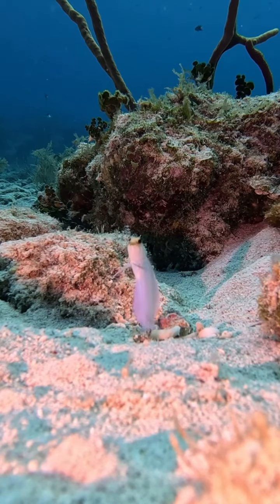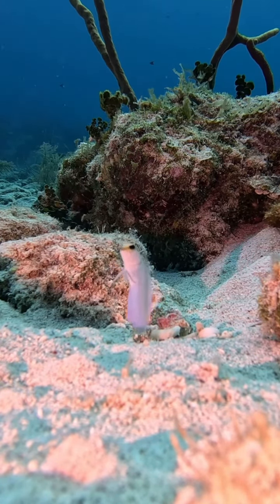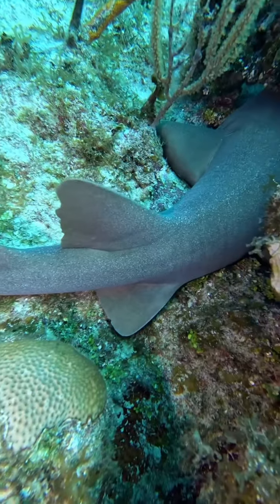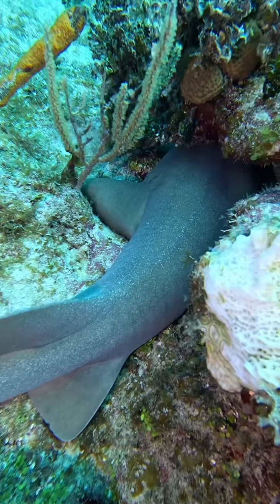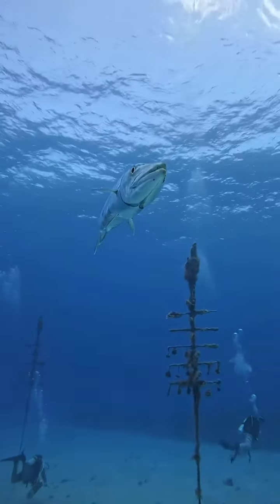Now we have this yellow-headed jawfish just going in and out of the hole — it's so cool how they pop in and out. And this is a juvenile nurse shark, or at least a two to three foot one, very small. They have really cool patterns.